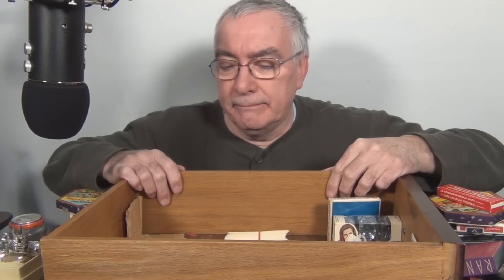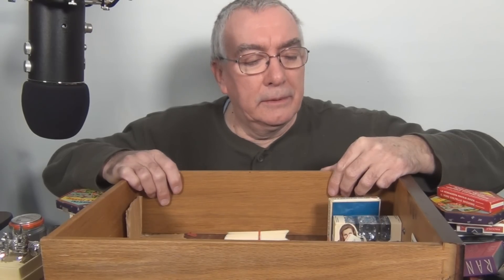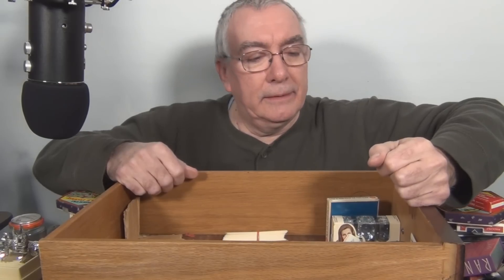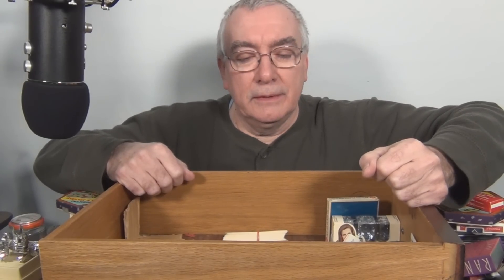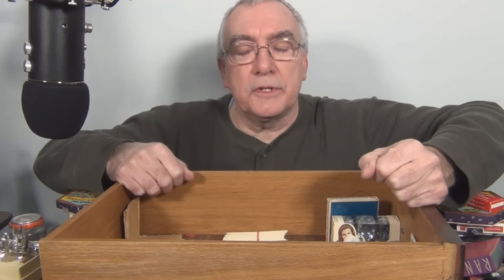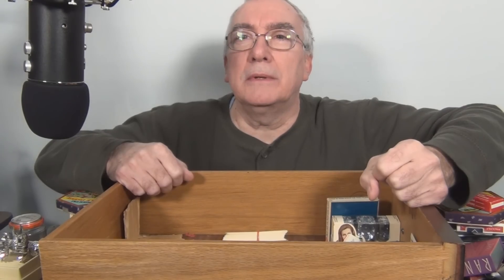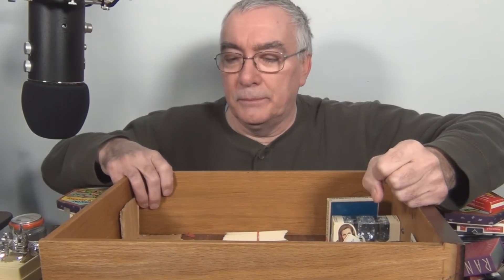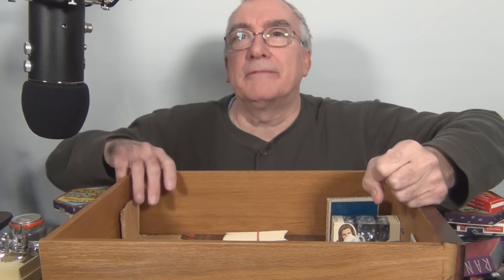That's it for this junk drawer — slash time capsule. We all have these drawers in our houses. And when we pass away and when the houses get sold and relatives clean out houses, there's the stuff that gets thrown out, discarded — little time capsules of that family. A little different for a video. Hope you found this interesting. Thanks everyone for stopping by and watching my videos. Thanks for subscribing, thanks for your continued support. Let me get all this stuff back in the drawer and put it back in the sideboard. Thanks for watching. Bye.